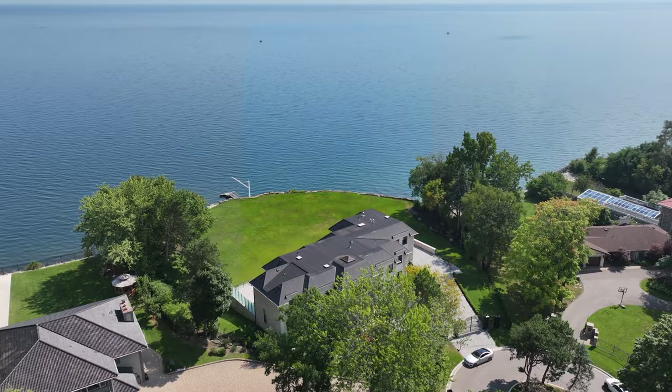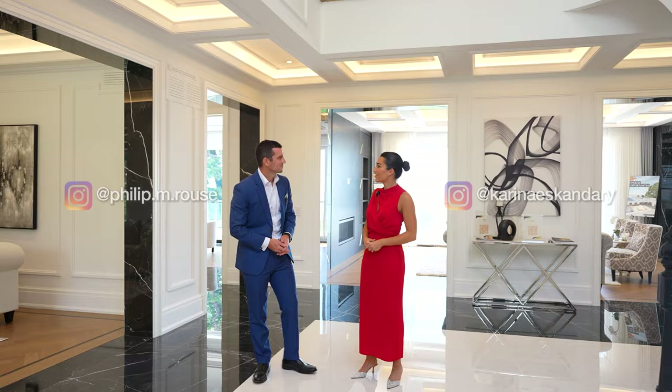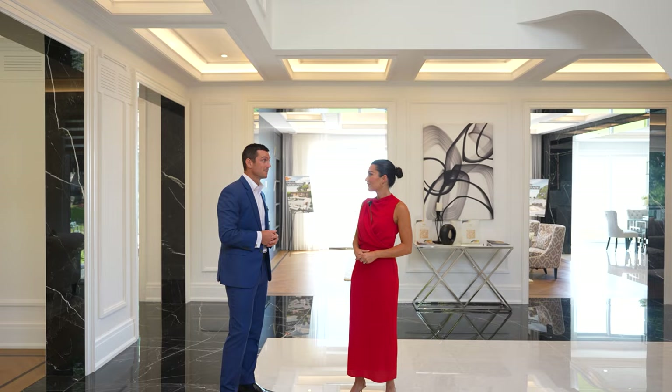I'm here with the listing agent and our tour guide Philip Rouse. Philip, thank you so much for having me here today. My pleasure — thank you for coming out and touring this property with me today. It is exceptional.